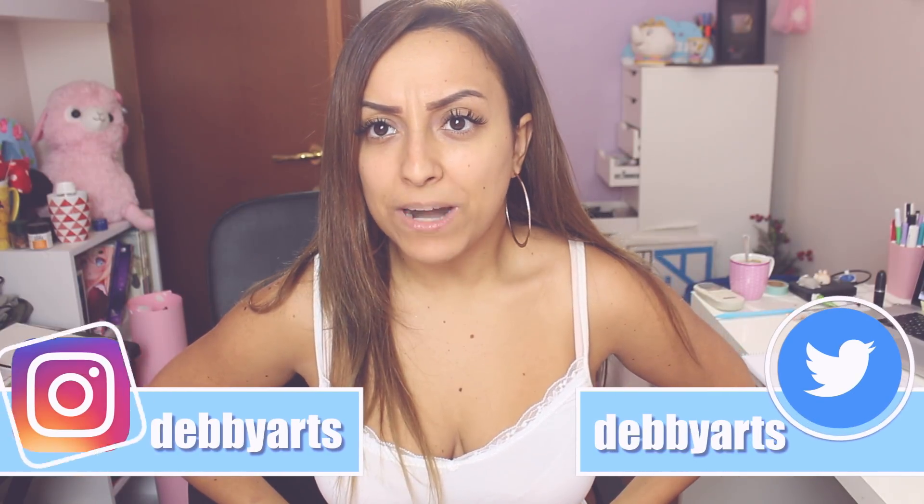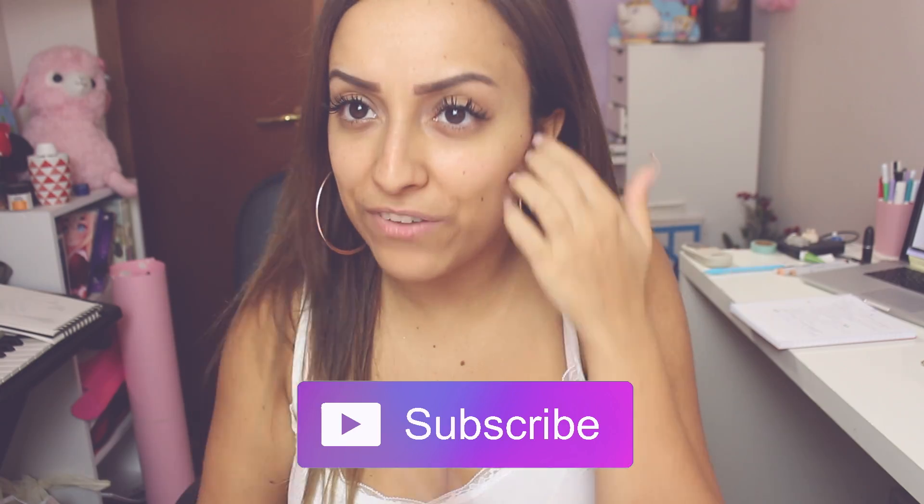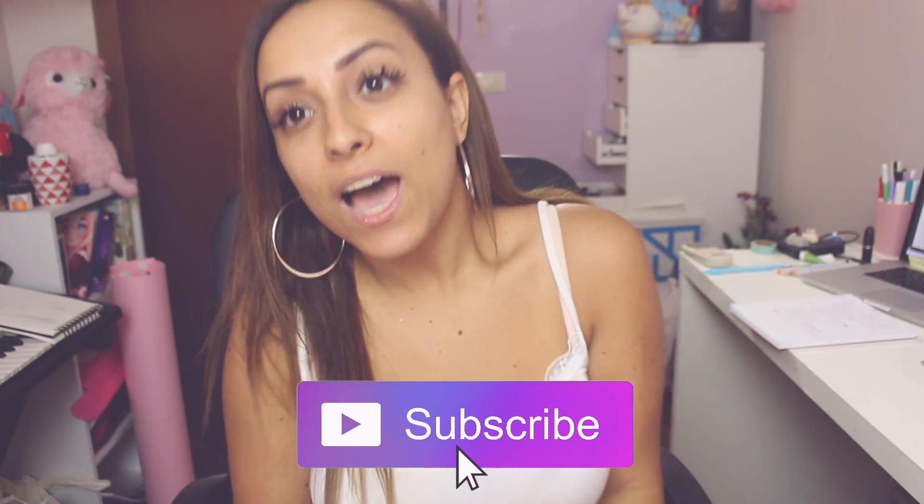Hello everyone! My room is a little bit messy, but today I have a new video for you. This will be a three marker challenge — my last three marker challenge was in 2016. This is my coffee, let's do this! Oh my god, I'm so excited! Sorry for my face without makeup — I don't have anything today, only eyebrows. So let's get started with the drawing.